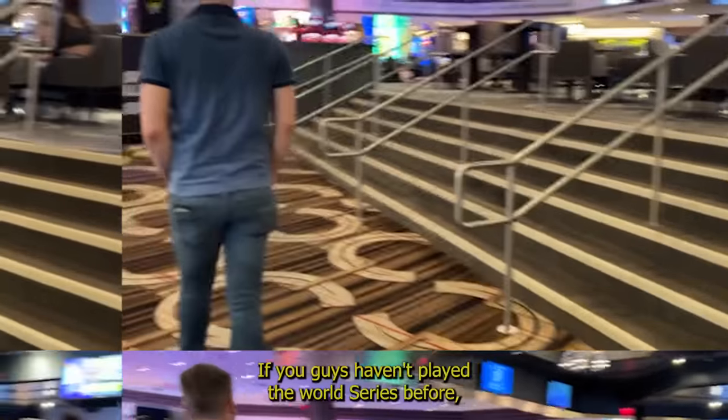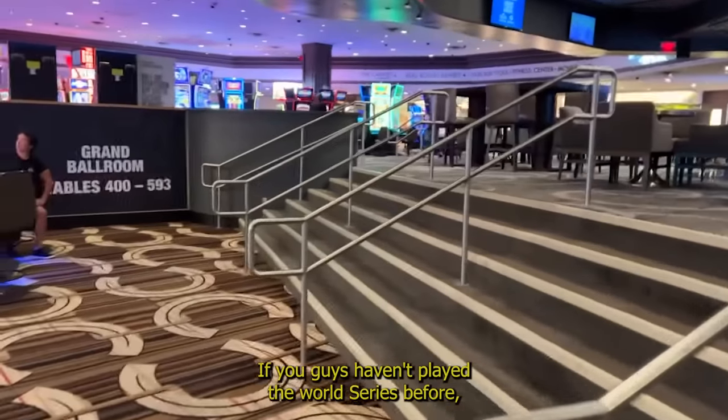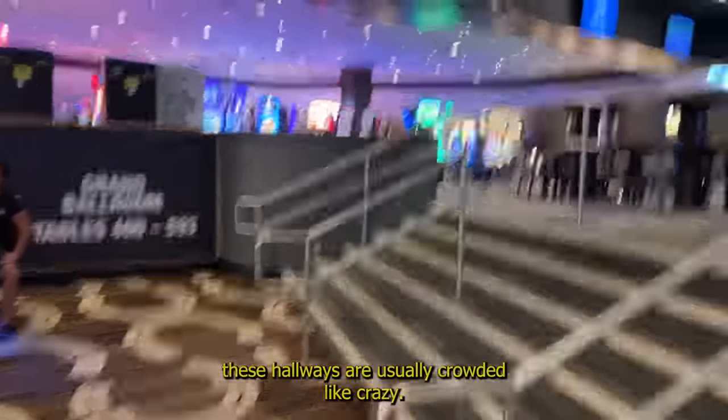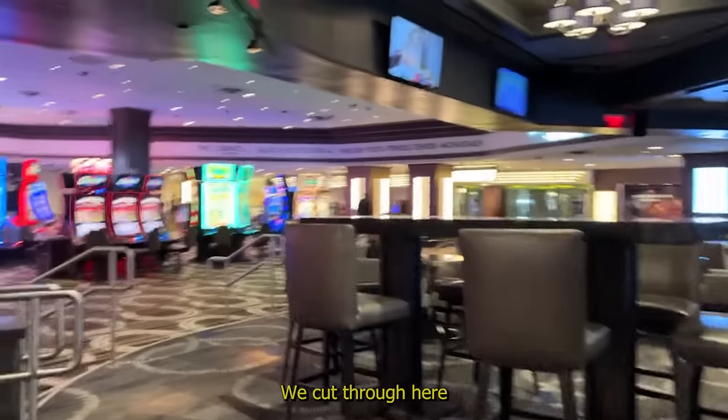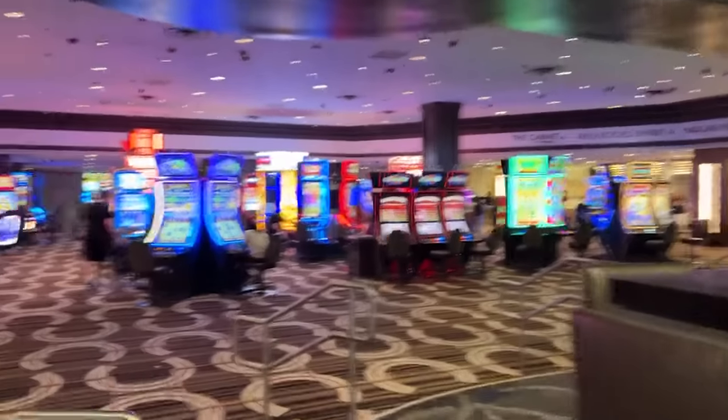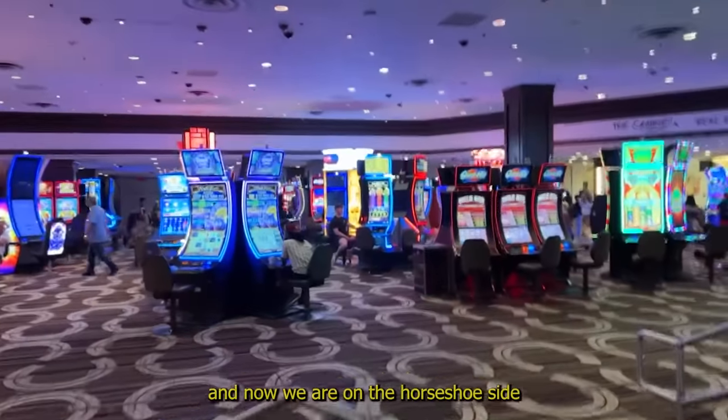If you guys haven't played the World Series before, these hallways are usually crowded like crazy. We cut through here and now we are on the Horseshoe side.